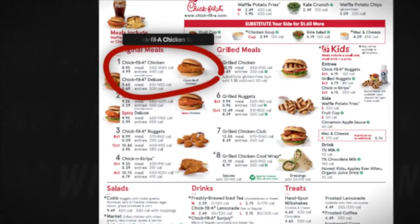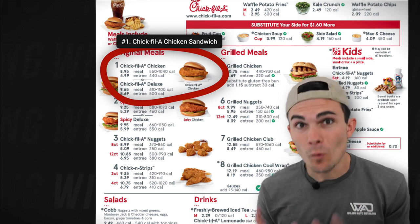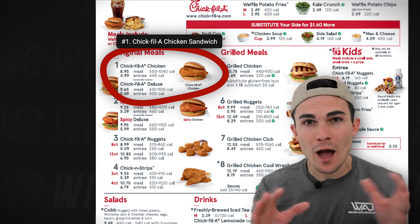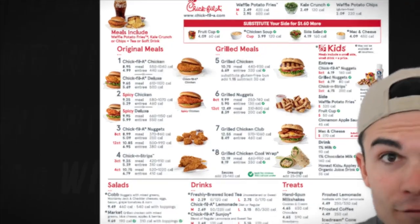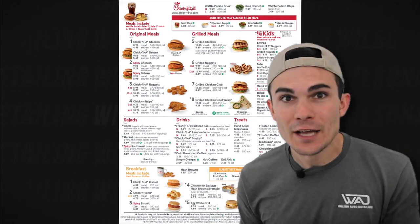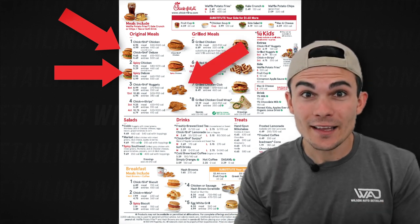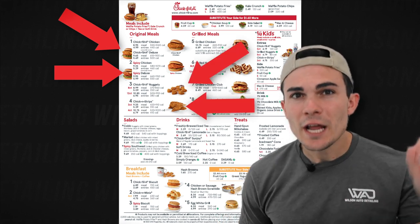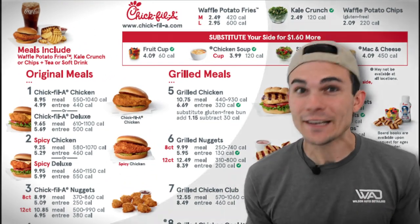Here's where detailers can learn from Chick-fil-A when creating detailing packages. When you look at the Chick-fil-A menu, the first thing you see is a Chick-fil-A sandwich with waffle fries — it's called the number one. This isn't an accident; it's the most commonly ordered menu item they offer. And all the menu items after the number one are different variations of it: a spicy chicken sandwich, a chicken sandwich with cheese, chicken nuggets, chicken strips.